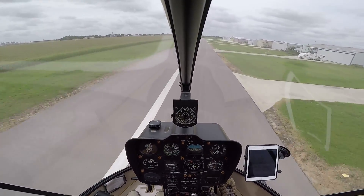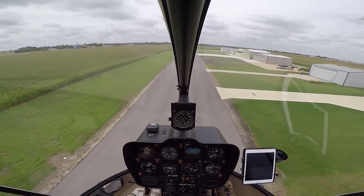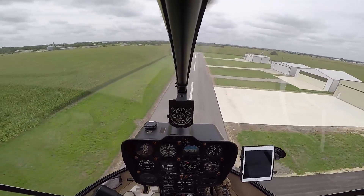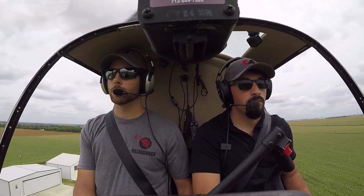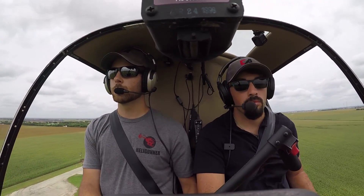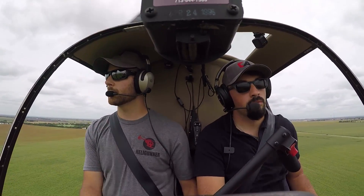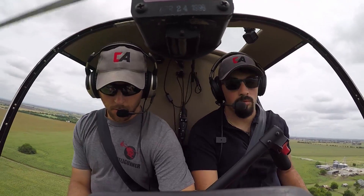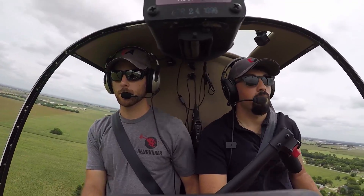Today we're going to be spending a good amount of time on something called running landings. This is where, as a helicopter with skids, you land on a runway in a similar fashion to an airplane and slide down the runway instead of coming into a hover. Why would you do something like this? It might be necessary in the event of an equipment failure, which is what my instructor will simulate later in the flight. It might be a situation where you just don't have the power available or the ability to come into a hover even with ground effect. Altitude, heat, and humidity could play a big role in this, or you could have a failed tail rotor or stuck pedal that would prevent you from coming to a stop in a hover.